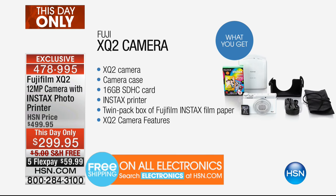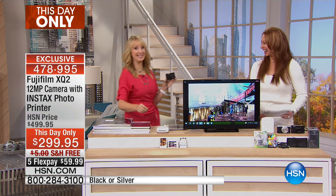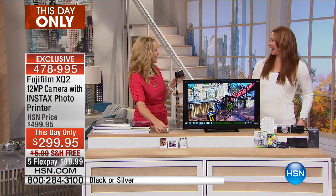And by the way, it's a little portable photo studio because you get the print studio — the portable printer — as part of the package as well. I love you, sassy Shannon Smith!